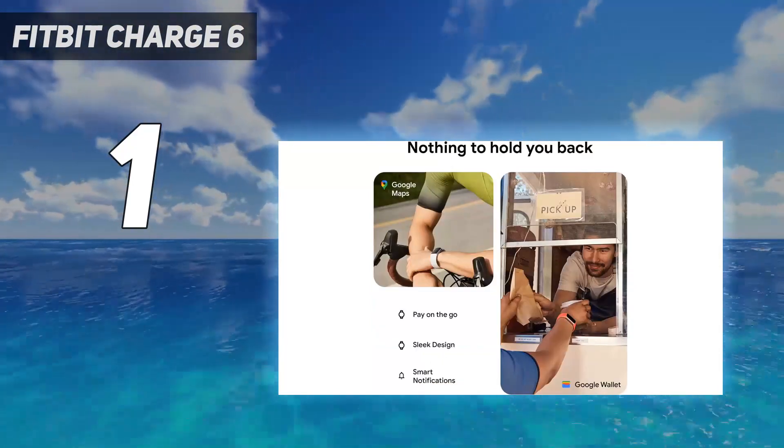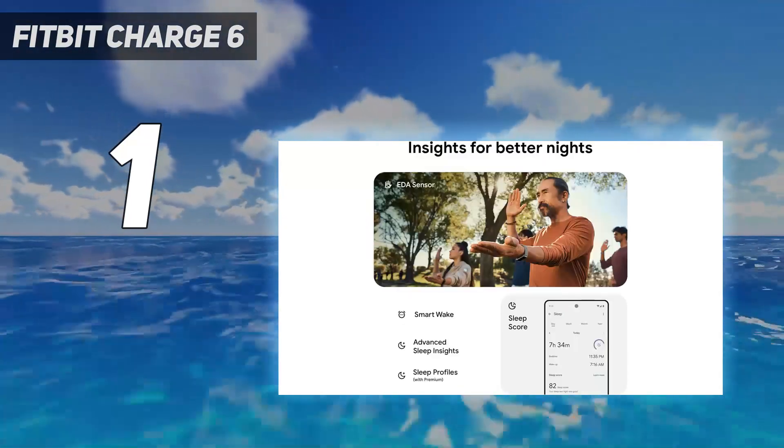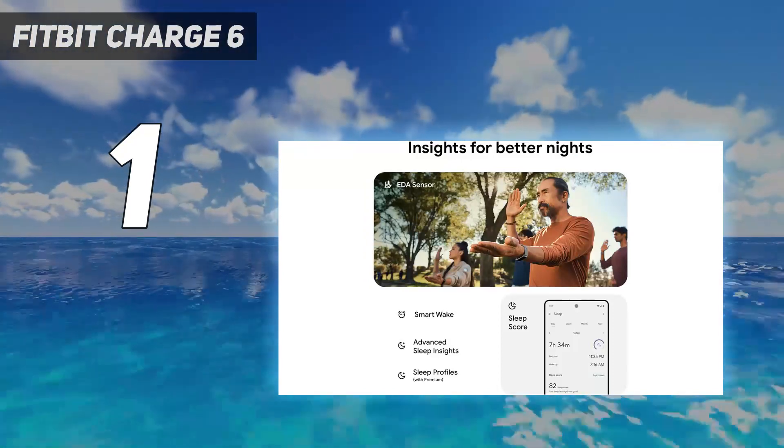It has built-in GPS to more accurately track your runs, hikes, and bike rides outside. It also has more sports modes than the Charge 5 did, allowing you to mix up your training.